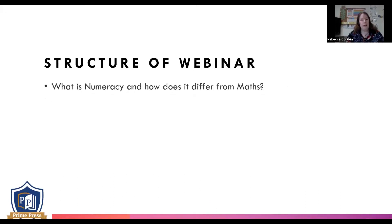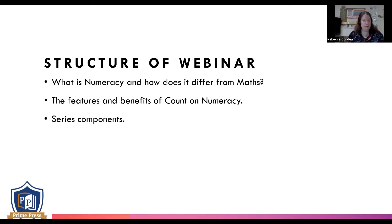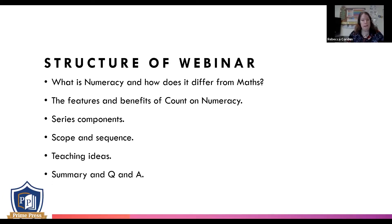The structure of the webinar today: we're going to have a look at numeracy and how it differs from maths. Then I'll tell you about some of the features and benefits of Count on Numeracy. Next, we'll look at the components included in the program and how the scope and sequence are organized. Then we'll look at some great teaching ideas, which is when we'll do an interactive activity. And I'd suggest if you've got any questions that occur to you during the presentation, make a quick note of them and we'll pop them in the chat box at the end.